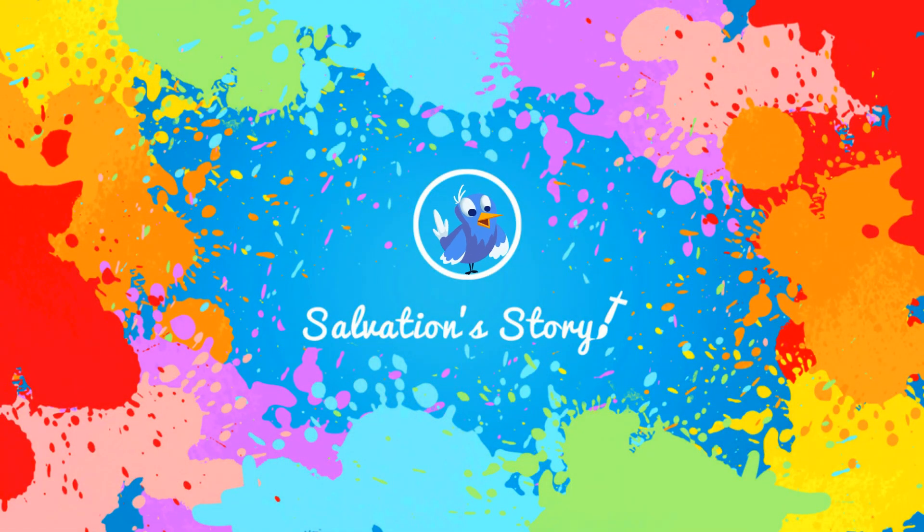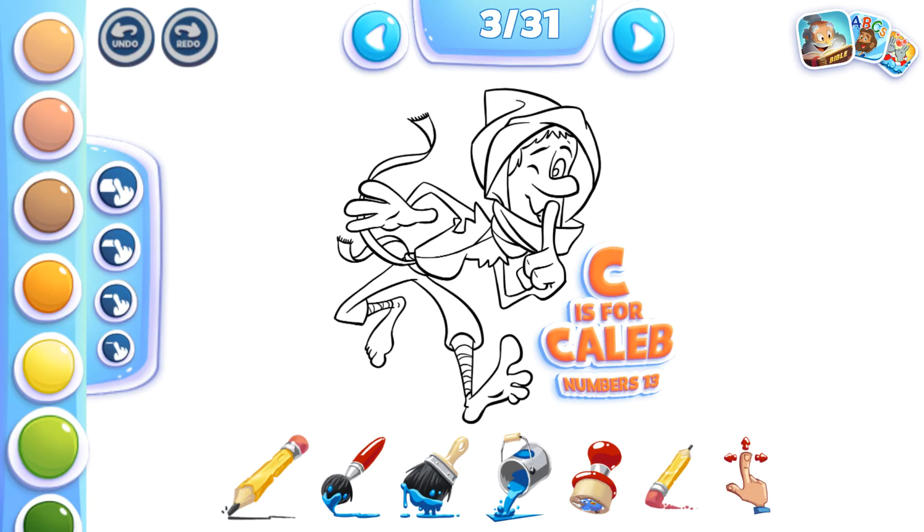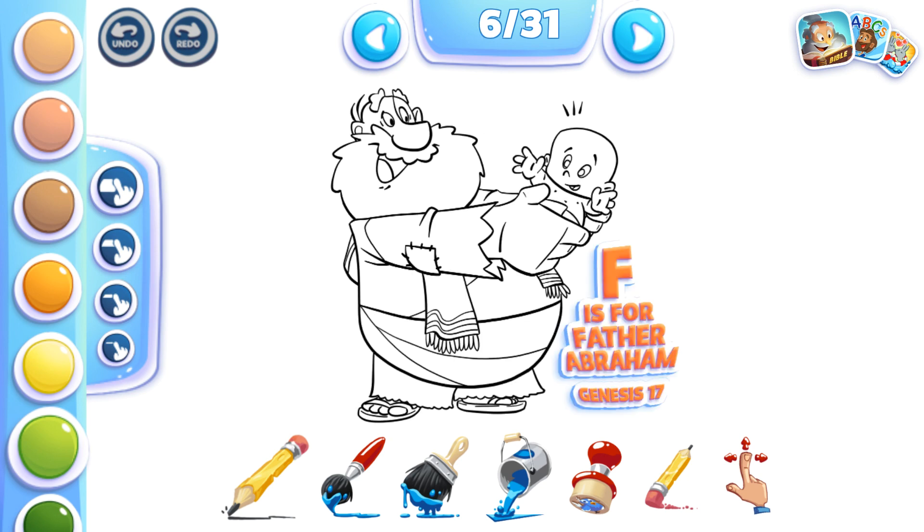Welcome to Bible Coloring for Kids, the app that lets you draw, paint, splat, and stamp all your favorite Bible characters.